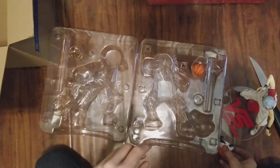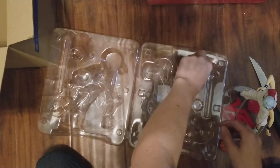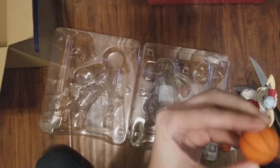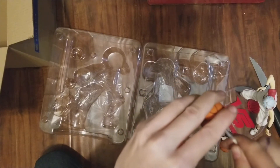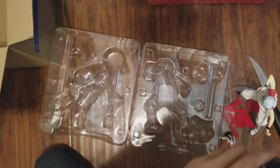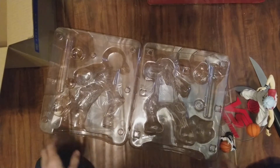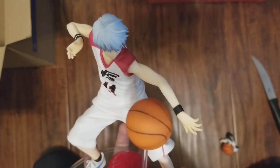The next part is getting the basketball up — the basketball goes there, get it as far in as you can, and then it just hangs out there. There we go, one figure all put together! You guys will see a close-up after I get Akashi put together. Let's put Kuroko off to the side for now.